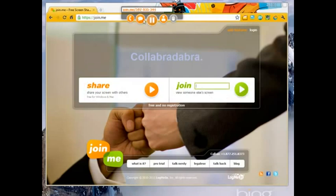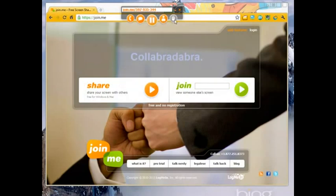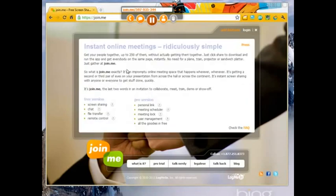It happens immediately. We can chat through here with different participants. It will show me the participants who are in here. In addition to that, it allows me to share control, which is something that some of the other free screen sharing tools don't offer. We can also get a teleconference number and do free teleconferencing at the same time if we want to.